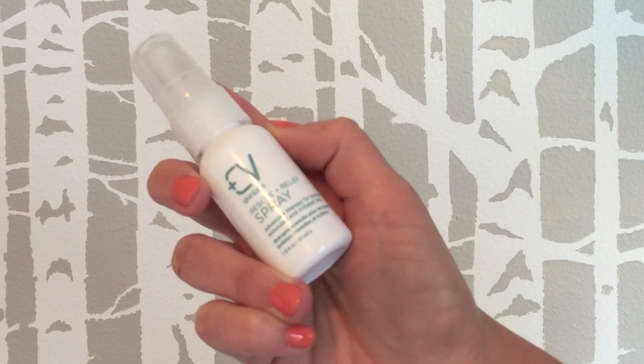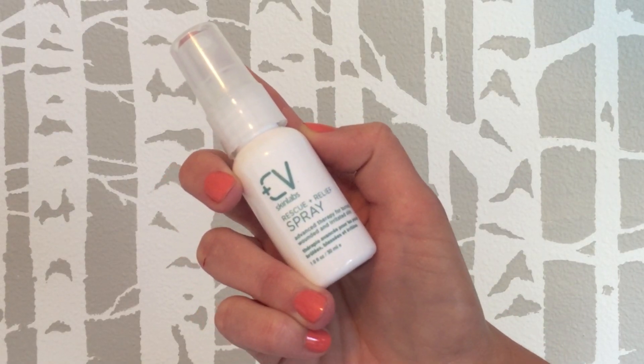Next I have two hydrosols — toner-type products. The first one is from CV Skin Labs, the Rescue and Relief Spray. You can only buy the small package in a sample bundle with a bunch of other things. This and their skin balm I liked, but the other two things I really didn't care for and it was quite expensive. If you have really sensitive, painful skin I would check out the brand — I just thought everything was going to be unscented, but the moisturizer definitely has a funky smell to it.